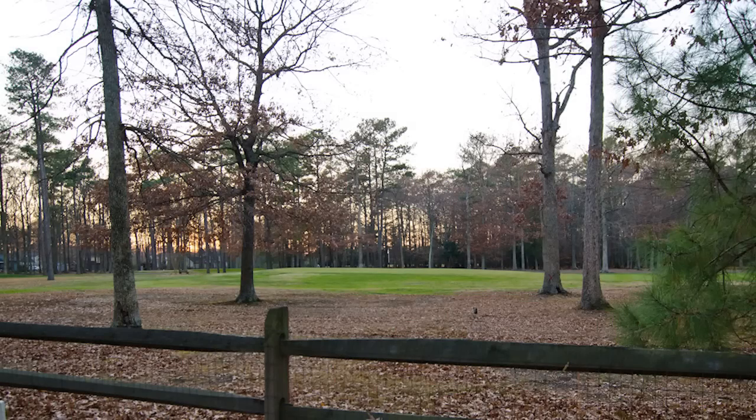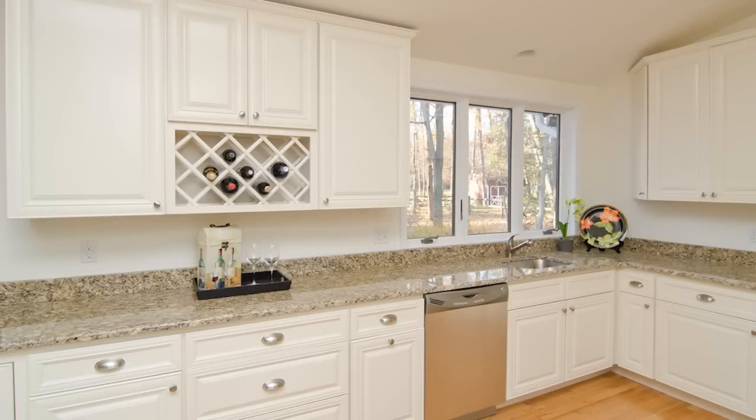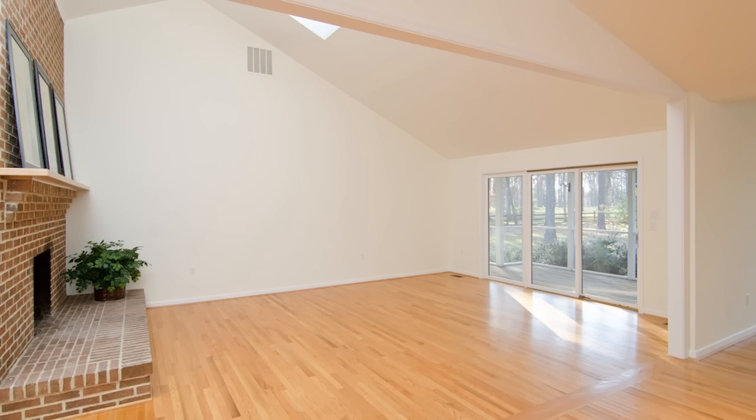Here we are outside in the backyard. I wanted to show the view of the golf course. The backyard is fenced. Across the back of the house are several windows — you have the kitchen, the dining room, the family room, an additional bedroom, and the master bedroom, and a screened-in porch, all overlooking this beautiful view.